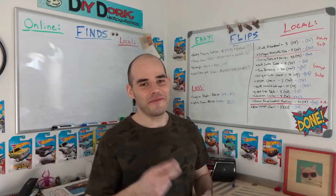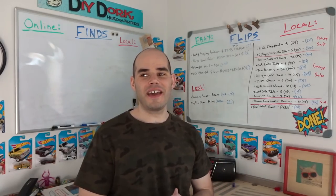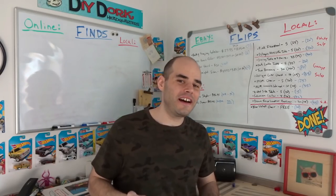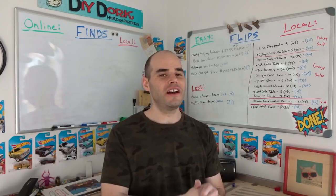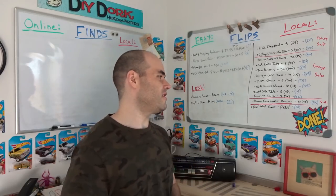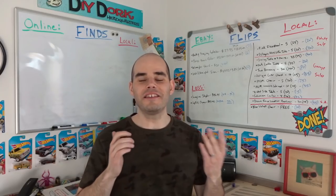Turns out the lady who bought the side table is the daughter of the lady who bought the antique cedar chest — I made two sales to the same family without knowing it. The Coleman thermoelectric cooler: paid $4 at a garage sale, listed at $40, she offered $30, I countered $35, she said she only had $30 due to losing everything in a house fire, so I sold it for $30 and made $26.